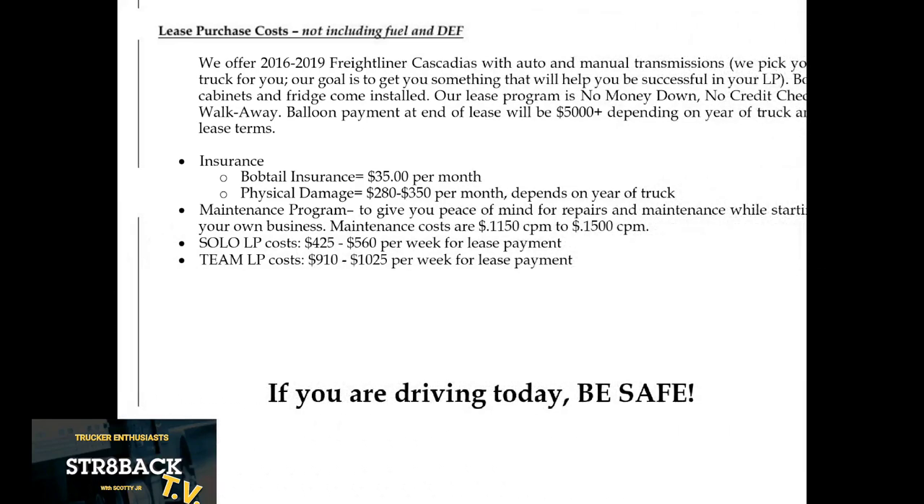At this stage, I'm sure you're wondering what kind of truck you're going to get and how much it's going to cost. One thing I'm a little turned off by is the fact that they say they're going to pick the best truck for you — so you're not initially picking your truck out of a lineup. That's a little disappointing. Your trucks do come nicely equipped with a refrigerator, an inverter, and cabinets installed. Another downside is a balloon payment at the end of your lease of about $5,000.